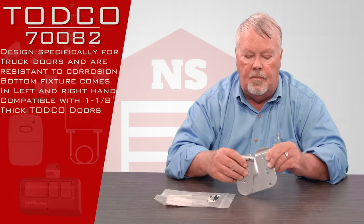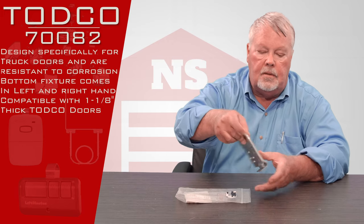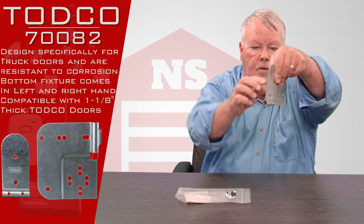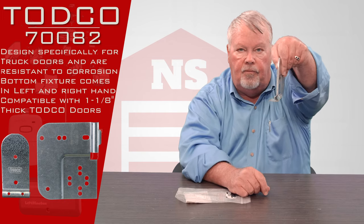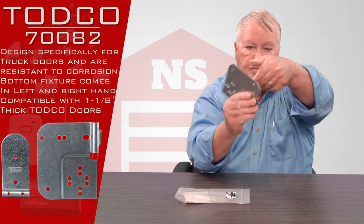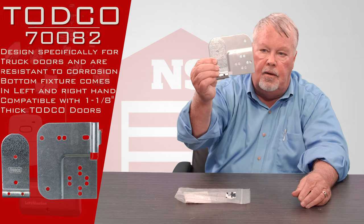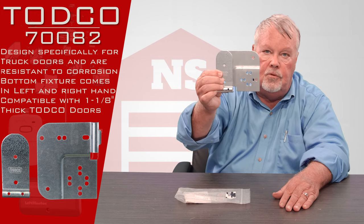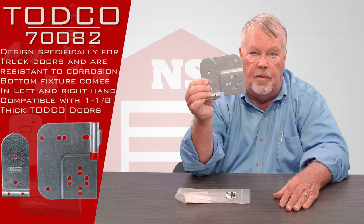We're going to take it out of the bag and there it is. It's going to go on the bottom of the door and notice that there's a little recess — the roller for the bottom fixture of the door is going to go in there. It's pre-punched with a number of different holes, and if you're working on a TODCO door, one, two, several or all of these holes will match up.